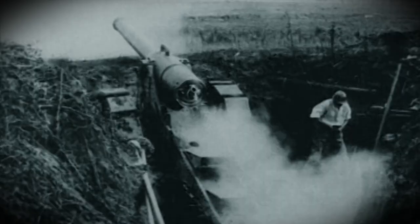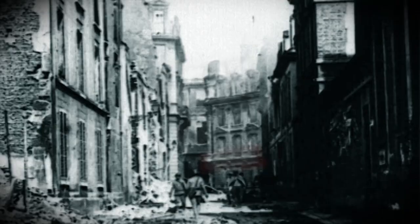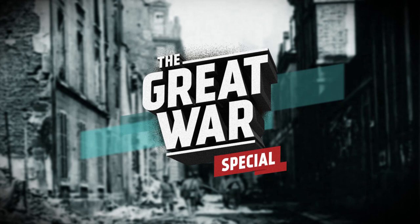We've been asked many times to do special episodes about the various uniforms and equipment used during the war, which is something we don't really have time to cover in our regular Thursday episodes, so that's what we're going to do today. I'm Indy Neidell, welcome to a Great War special episode about French uniforms and equipment in the First World War.